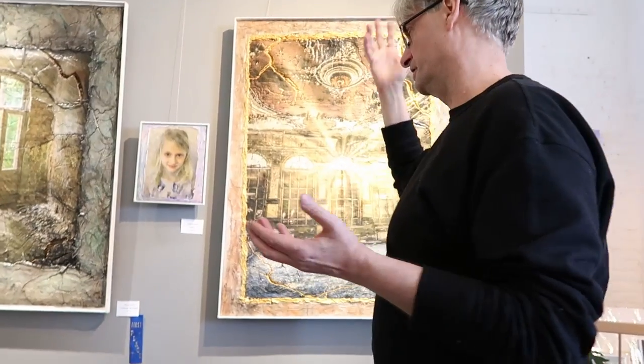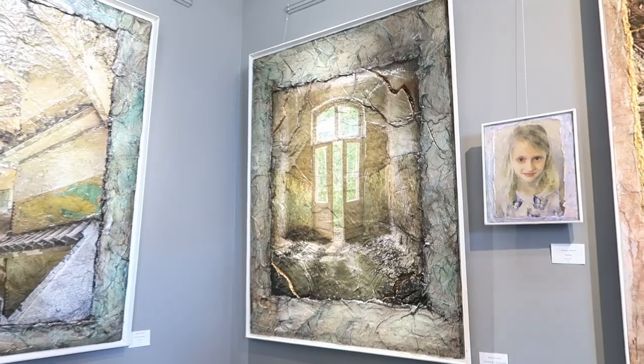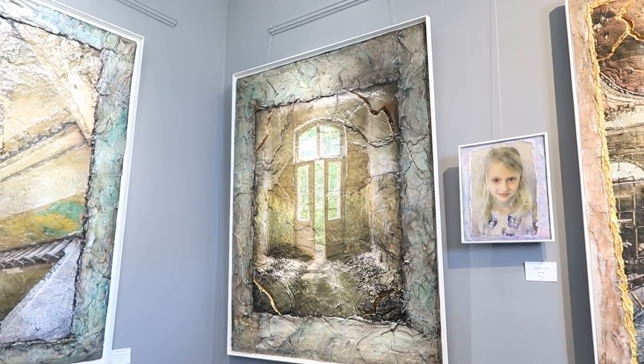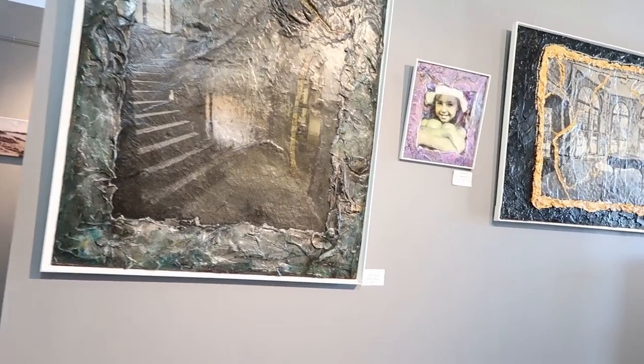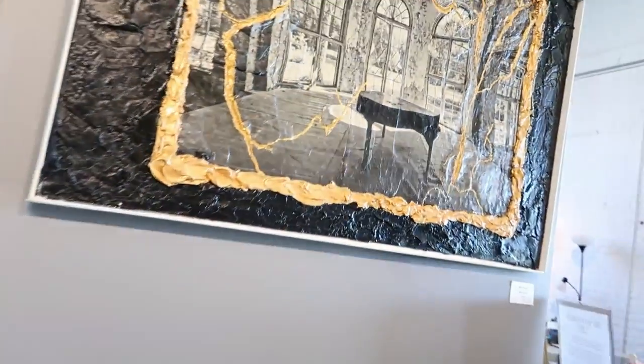We just met the artist who made all this really cool stuff — he's from Berlin — and got the chance to talk to him about his work. In Berlin, he would sneak into old abandoned buildings, take photographs, and then paint from those photographs. He's not just painting — he uses mixed medium. It's not oil; it's acrylic with torn paper. It's a medium that he invented, and it gives a lot of depth because of all these big cracks that make it really pop out.